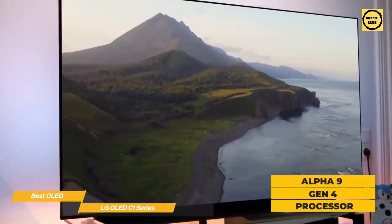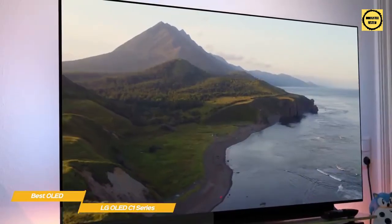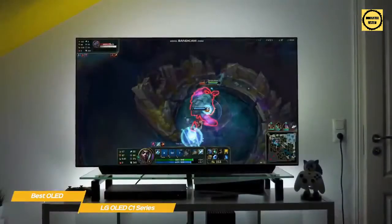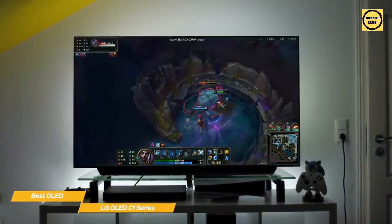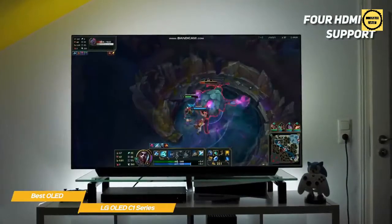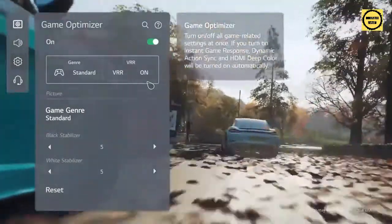The Alpha 9 Gen 4 processor uses deep learning algorithms to make whatever you're watching look and sound its best, and WebOS manages all your content including Netflix, Prime Video, Apple TV+, Disney+, and more. When it comes to gaming, the C1 Series shines. FreeSync and G-Sync are supported, as is 120Hz variable refresh rate at 4K, and input lag is less than 10ms. Four HDMI 2.1 ports add support for next-gen consoles, and an integrated game optimizer offers all-new tweaks including four game genre modes.